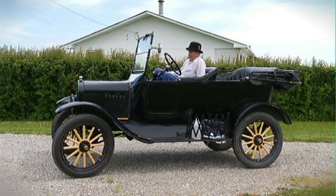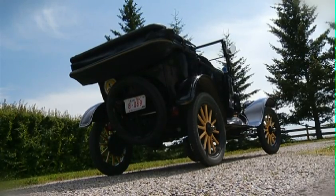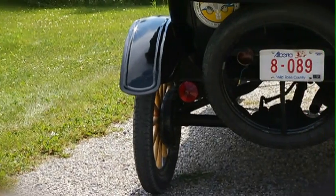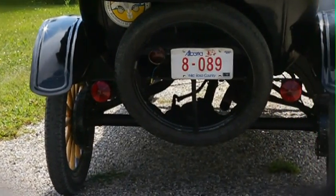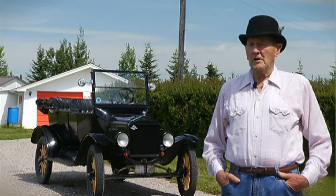The original cost of this car was — you hear stories from $700 to $950 new. Now up to $12,000 for this model.